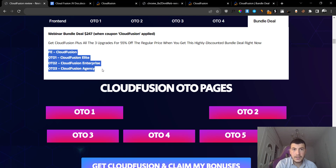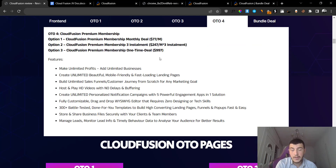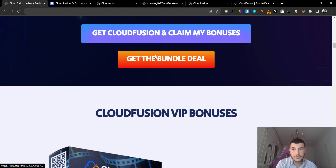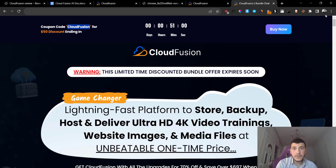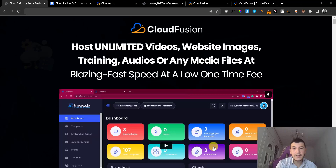There is a bundle deal which includes the front end plus OTO number one, OTO number two, and OTO number three for just $247. You can use the coupon code 'cloud fusion' to get a discount. OTO number four is not included in the bundle unfortunately, but it's still a very good deal because you'll be able to save some money. I have included the link to the bundle in my review article - click on the bundle button and use the code to get $50 off your purchase. If you have any questions, leave them down below in the comment section.